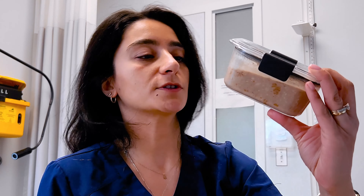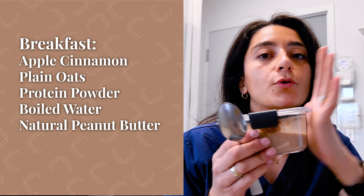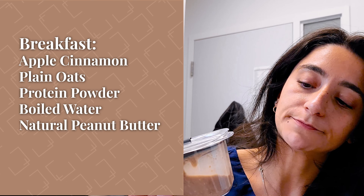For breakfast, if I actually have time to eat it, I try to squeeze it into the 10 minutes before I start seeing patients while I'm checking their charts. My 80% of the time breakfast is truly instant oatmeal — usually half a pack of lightly sweetened apple cinnamon and then another third cup of plain oats, with protein powder — this time chocolate — boiled water, and natural peanut butter as a topping.